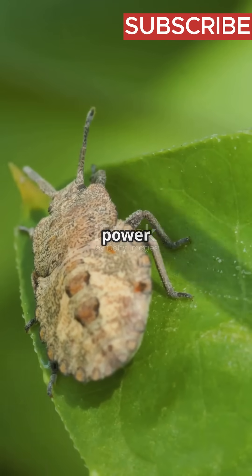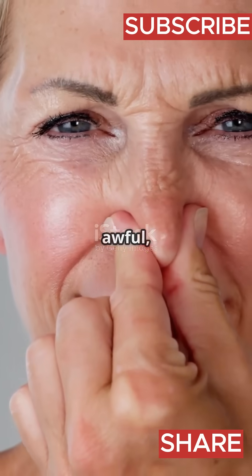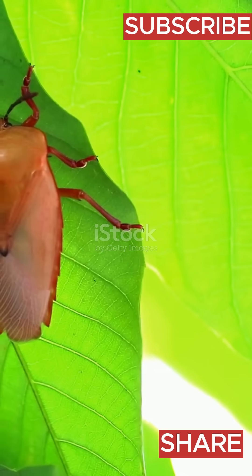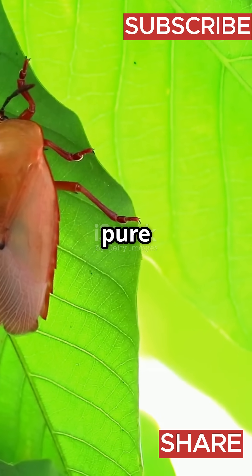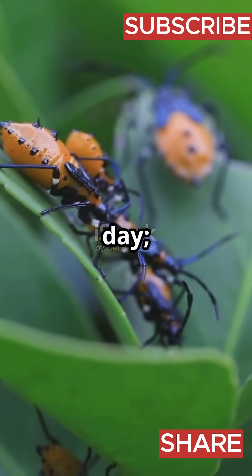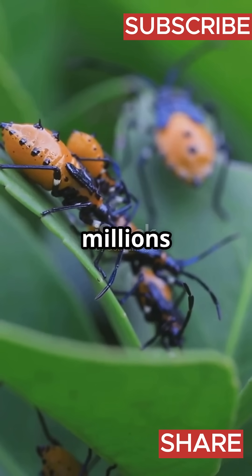Imagine a superhero whose only power is smelling terrible. Meet the stink bug. You know that awful nose-wrinkling smell when you accidentally crush a stink bug? That's not just bad luck, it's pure bug science in action. Stink bugs aren't just trying to ruin your day — they're armed with a chemical defense system that saved their tiny butts for millions of years.